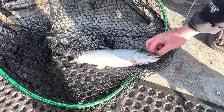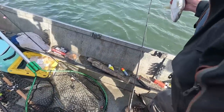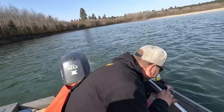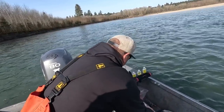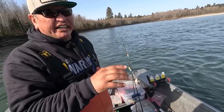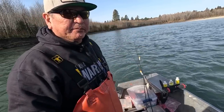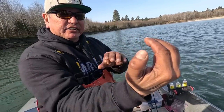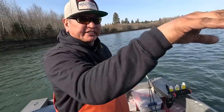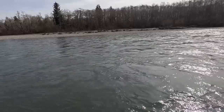Dolly Varden are a predator fish and they eat a lot of the out-migrating smolts, so here we get rid of them and take them out of the system so our smolts have an opportunity. About where that thing was laying — just right on the drop end of the riffle as it deepens up — that's where they like to hang out. When smolts come down those shallow riffles, the Dolly just sits there and waits to ambush them. There's probably three or four more in there, Jason.